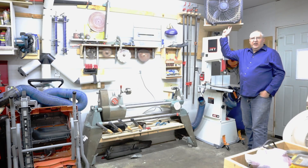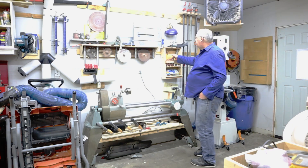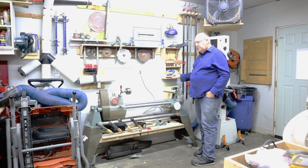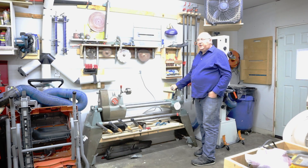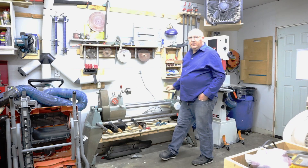And there, in all its glory, stands the versatile shop smith, a chameleon among woodworking tools, adorned with its accessories. This is the very crucible where the magic ignites, fueled by the mighty large dust collector.